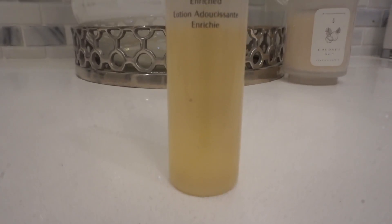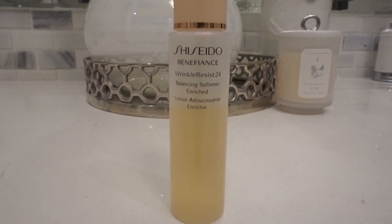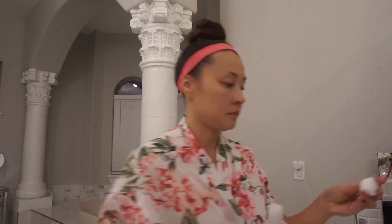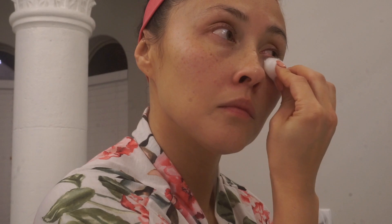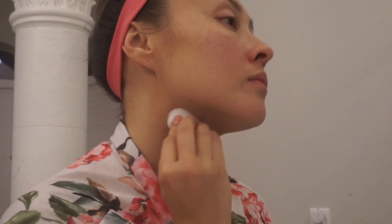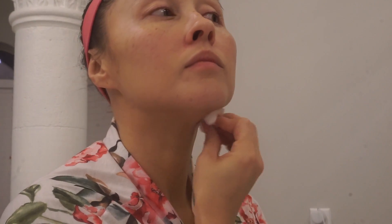The first thing I'm going to use after I have a clean face is the Shiseido Wrinkle Resist 24, a balancing softener that I use really just around my eye area, as well as my smile lines and my neck — areas where I feel I have more wrinkles or I'm more prone to wrinkles. This is basically going to smooth and improve the appearance of those fine lines.